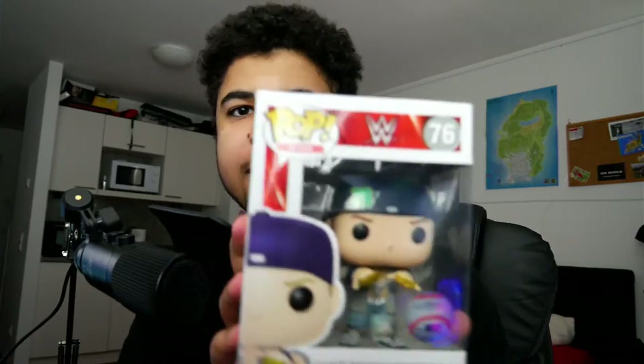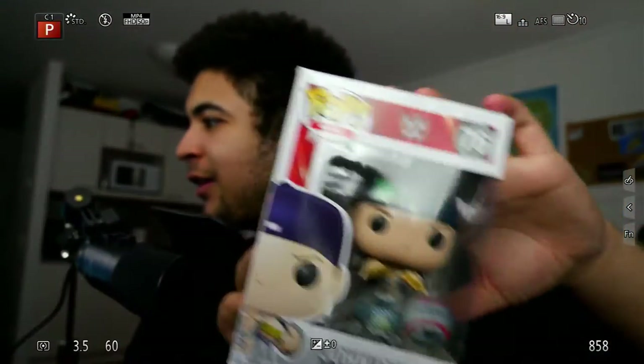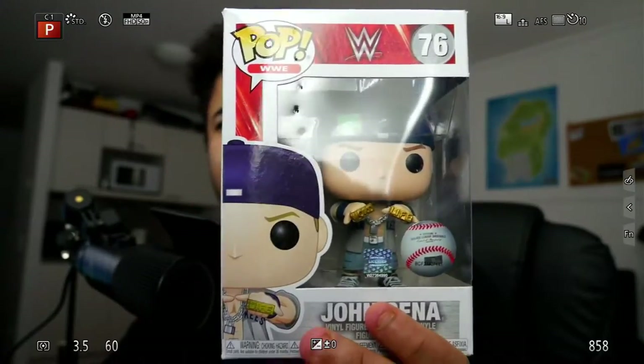So yeah, I did kind of just stab the box. We've created like three little dents in the packaging, which isn't great. But we've got our hands on a Thuganomics John Cena Funko Pop figurine. So let me know what you guys think of this in the comment section down below. I think it's super super cool. It was reduced from 15 to 8 euros something.